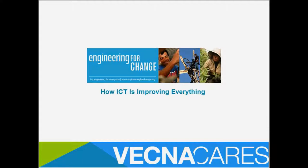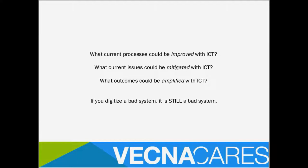Engineering for Change sent out content about ICT and how it's improving everything. The most important word is 'improving' — ICT can't fix everything. The question isn't what could be fixed with ICT, because a technical solution is not a fix. The questions to ask are: what current processes could be improved with ICT, what current issues could be mitigated with ICT, and what outcomes could be amplified with ICT? If you digitize a bad system, it's still a bad system.